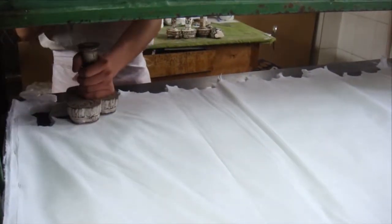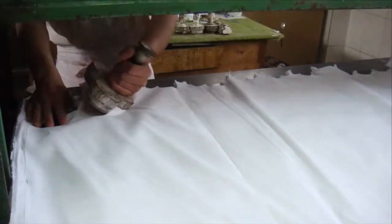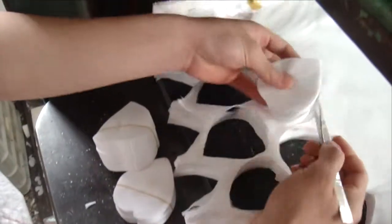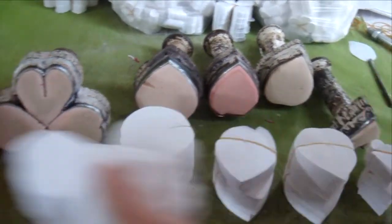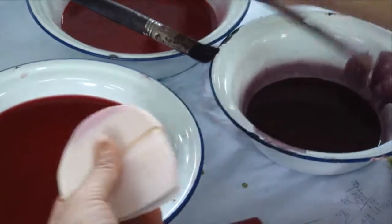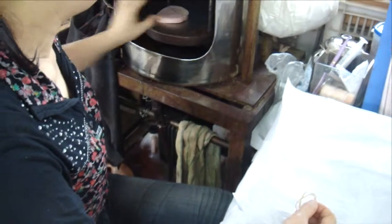Starting with cutting the fabric into the shapes of the petals, cutting tools are used to match the size of each petal type. This creates many layers of petals all at one time. Then the petals go through the initial coloring part of the process, with dye applied to a whole stack of petals at once, as we see here.